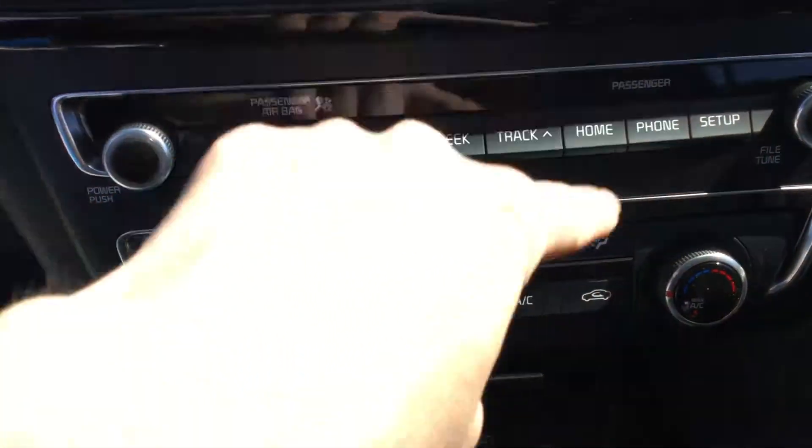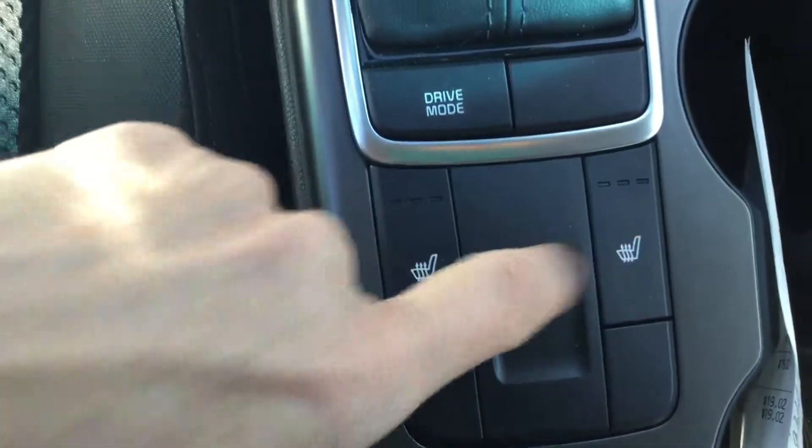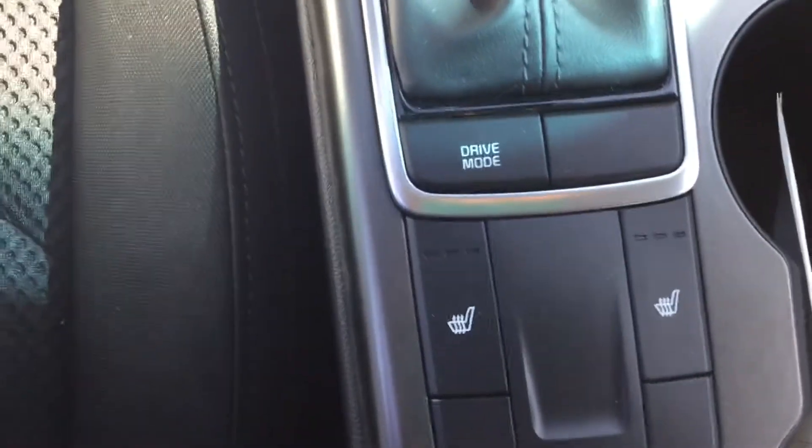You've got some features here: radio, media, seek, phone. Super nice. And it comes with a heated seat, which is really awesome. These seats are pretty comfortable.